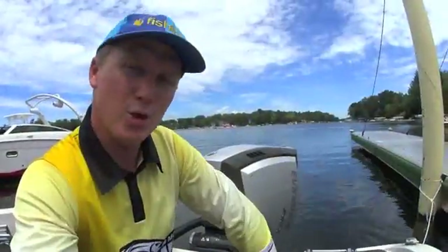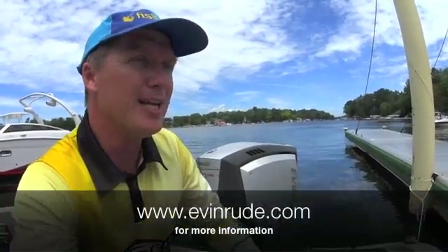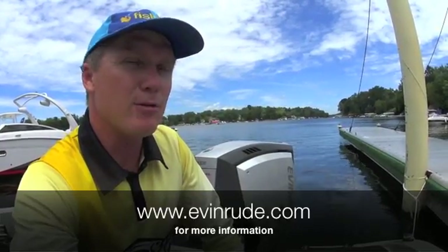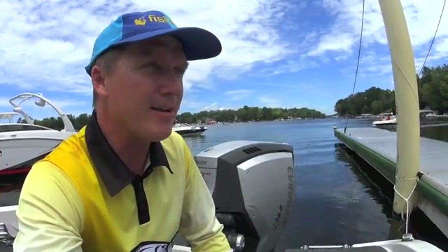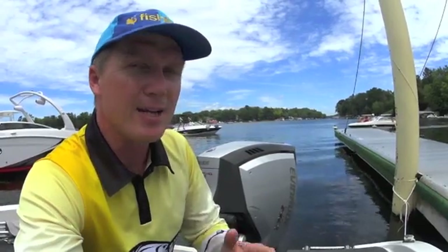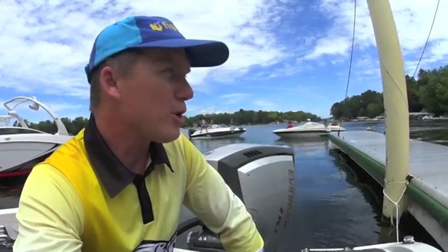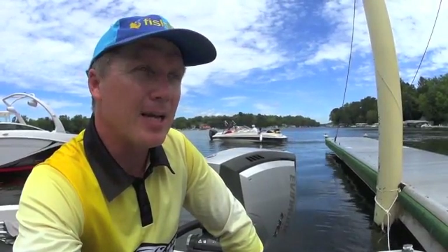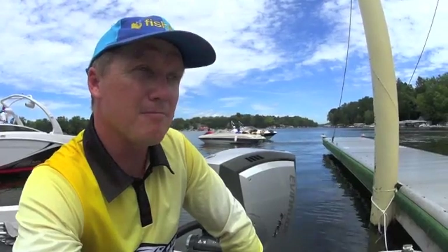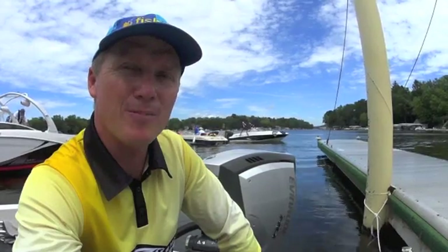Evinrude seems to be the company that has put all their cards in the two-stroke pack, and from what I've seen of this product it's pretty flash. For more information on these new outboards, Evinrude.com, and we'll have some more comprehensive videos with some of the hierarchy at Evinrude a little bit later on. Fishing Monthly Magazines and FishingMonthly.com.au — make sure you check out Fishing Monthly's Facebook page, like it, subscribe, and you'll get all the information. This is Steve Morgan from Wisconsin signing out.